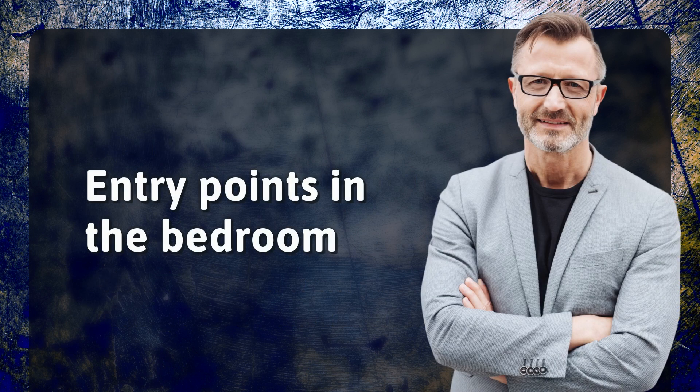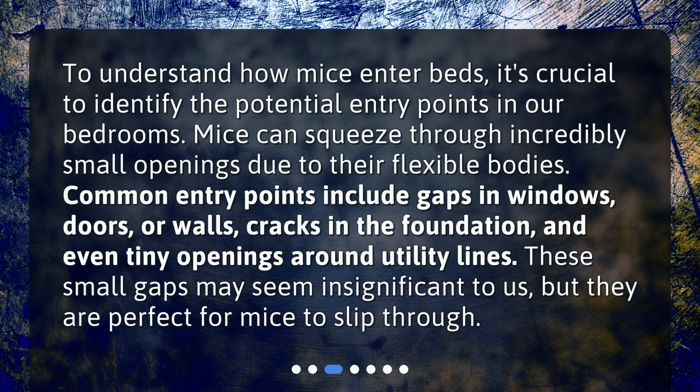Entry points in the bedroom. To understand how mice enter beds, it's crucial to identify the potential entry points in our bedrooms. Mice can squeeze through incredibly small openings due to their flexible bodies. Common entry points include gaps in windows, doors, or walls, cracks in the foundation, and even tiny openings around utility lines. These small gaps may seem insignificant to us, but they are perfect for mice to slip through.